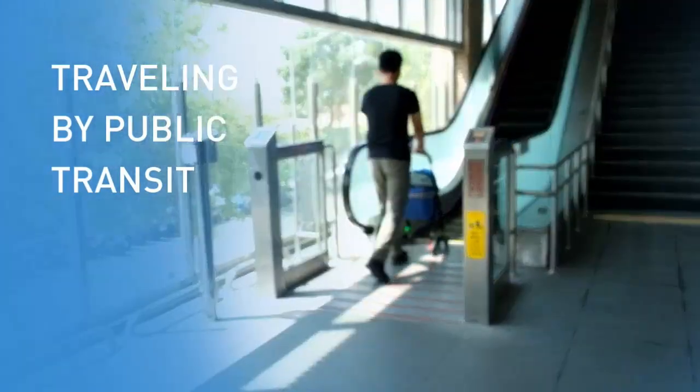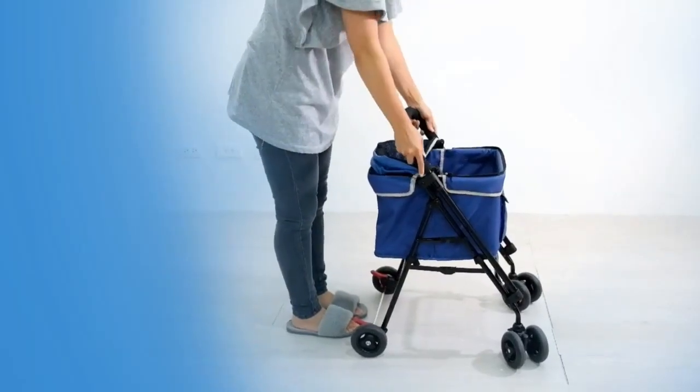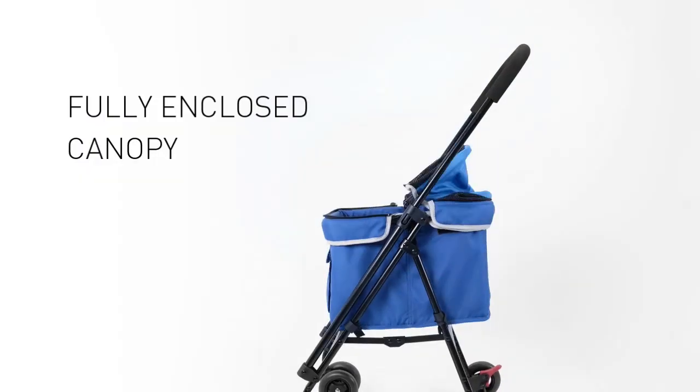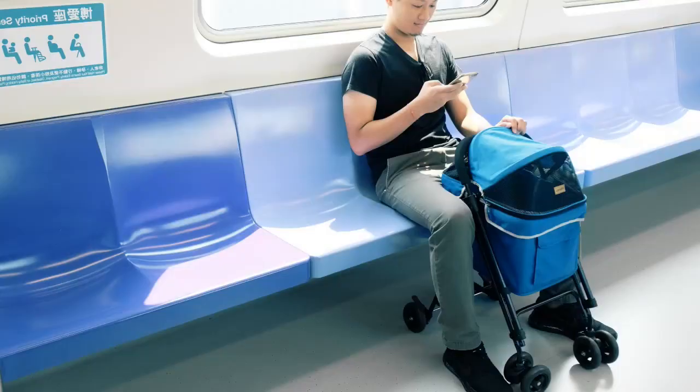Public transport can be a hassle sometimes. With the Astro Go Light Pet Stroller, you can lower the handlebar so that it doesn't get in the way when you sit. The fully enclosed canopy and additional safety pet hooks allow you peace of mind while you check up on your contacts or even browse the internet without worrying.